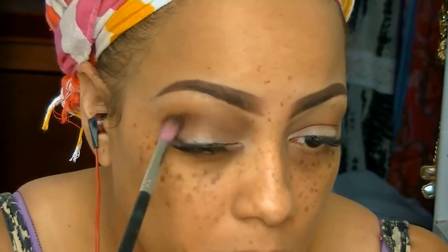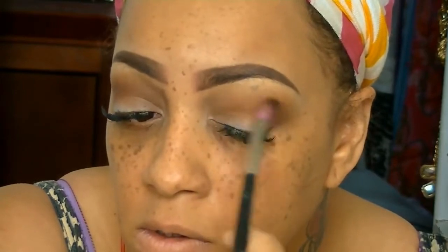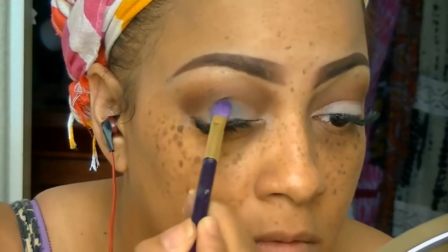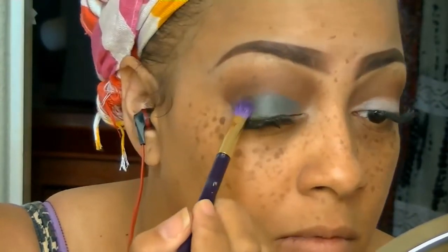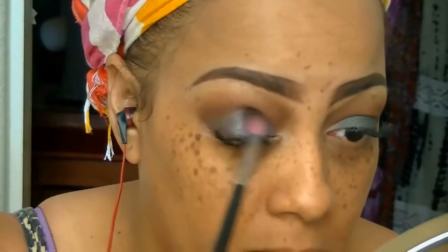I'm going to take that brush and just sweep back and forth with that dark brown above my crease, and then go into the gray in that same LA Colors palette. There are 12 colors in that palette and they are all really pigmented — really fresh colors. Now that I've put that gray on, I'm going to go back into the dark brown and blend it in a little bit above the gray.